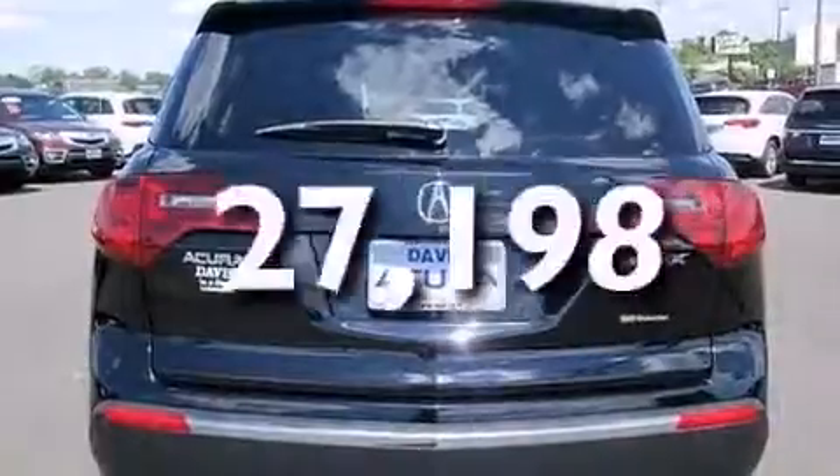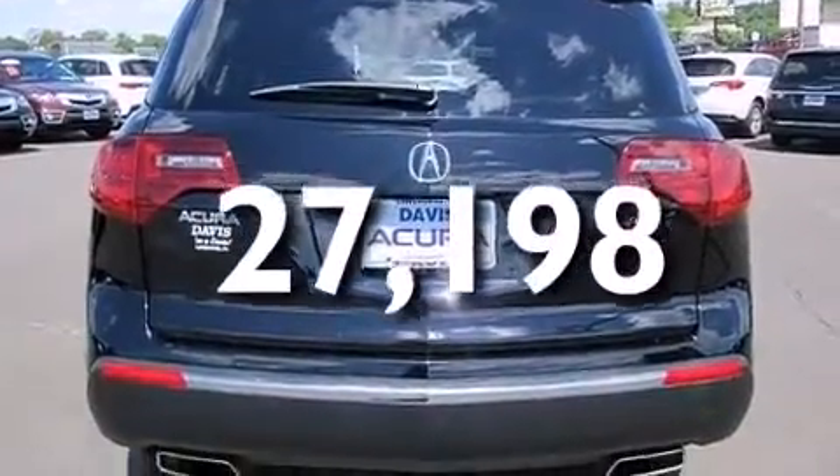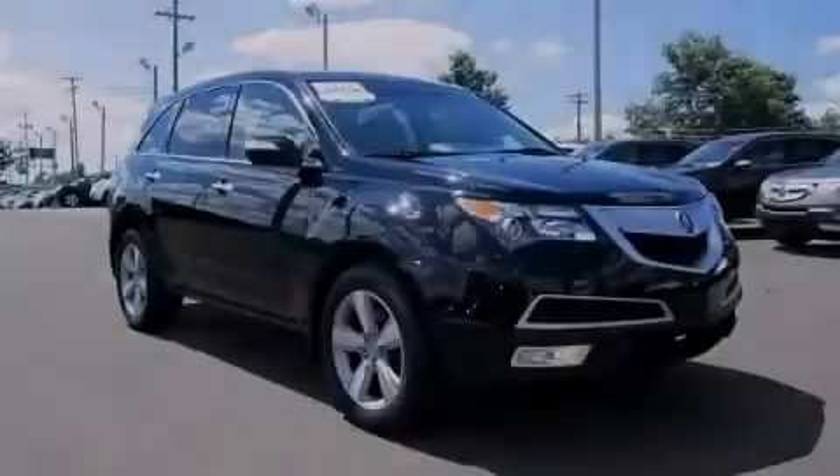This vehicle has less than 28,000 miles. Contact us today and schedule your opportunity to see this vehicle in person.